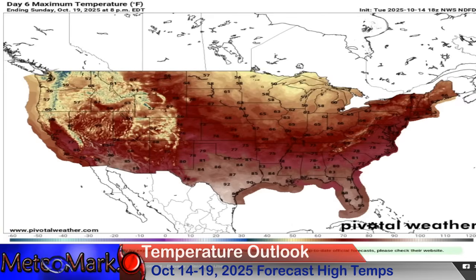Into Sunday, October 19th — look at this: 50s across the Lakes into the Northeast, some 60s and 70s up here into parts of the Northeast. And then as we head into Monday, October 20th, a shot of cooler air — but this is pretty average for this time of year.